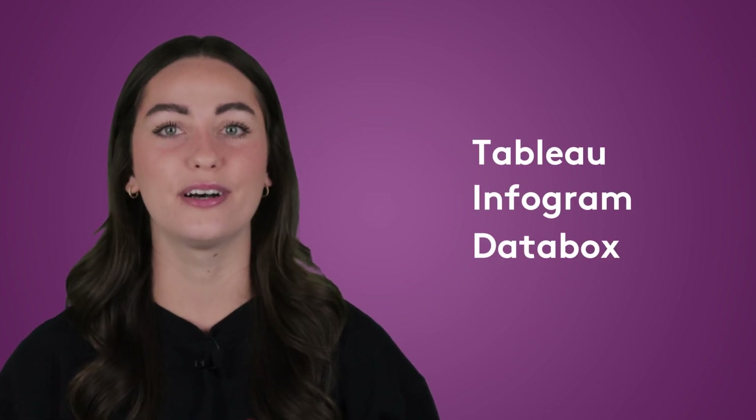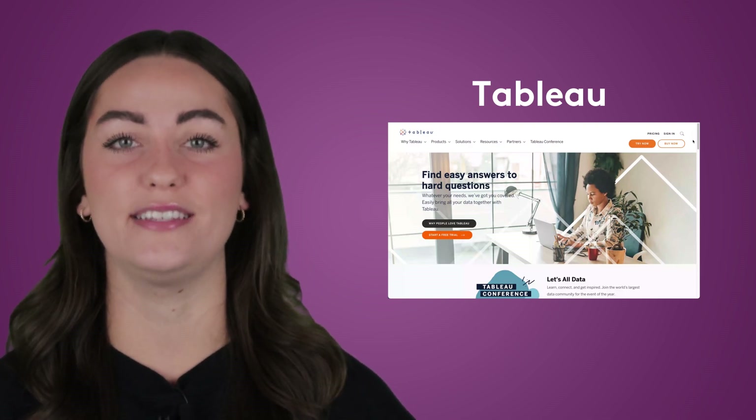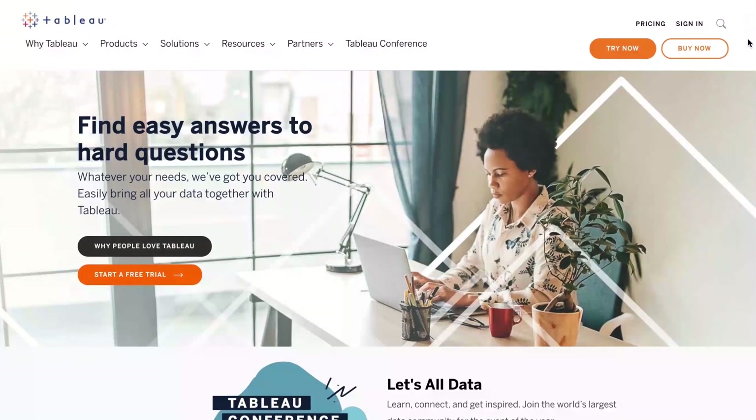Data visualization has come a long way from its origin of making pie charts in Excel. The data visualization potential these days is huge, but choosing the right platform comes down to how complex your datasets are. Our lesser-known picks are Tableau, Infogram, and Databox. Tableau is becoming a popular choice because of how simple it makes the process of data visualization. It boasts a lot of integrations that make data importing easy. It's a great choice for people who use reasonably complex datasets but don't have time to go back to school and learn data science. The only fly in the ointment is the pricing structure — it's a bit complicated.